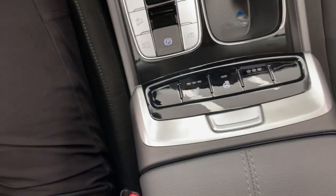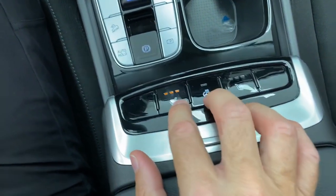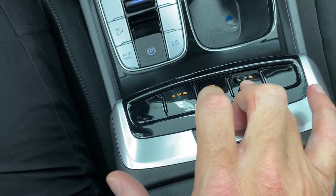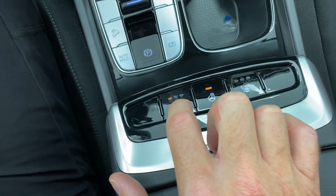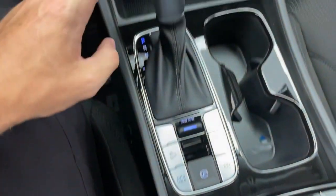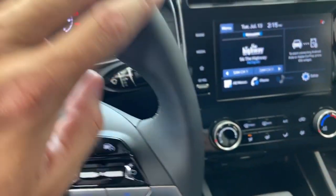Down here, you can easily reach the heated seat controls, heated steering wheel, and the passenger-side heated seat buttons. Three levels of heated seats in the front. The gear shift knob and steering wheel are both leather-wrapped and quite nice.